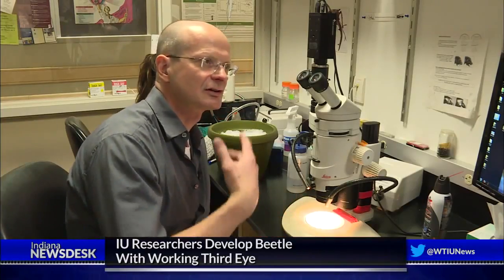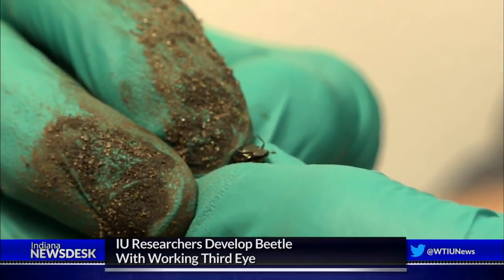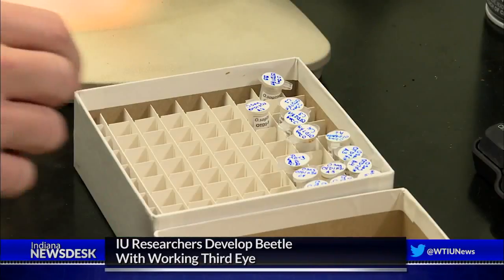A team of IU biologists says an accidental discovery could have huge implications for the study of evolutionary biology. Indiana University biologist Armin Mochak describes the horned dung beetles he studies as looking like small coffee beans. The ones he's showing us look just like regular beetles with six little legs and a shiny black body.